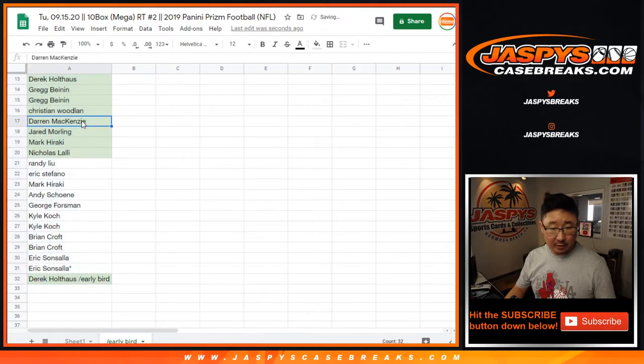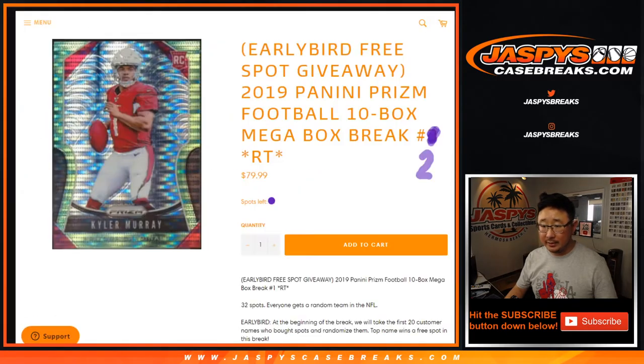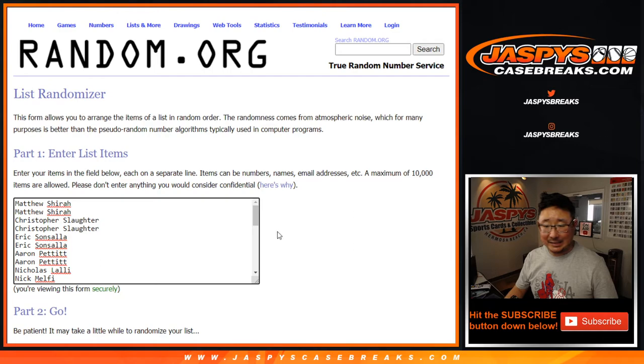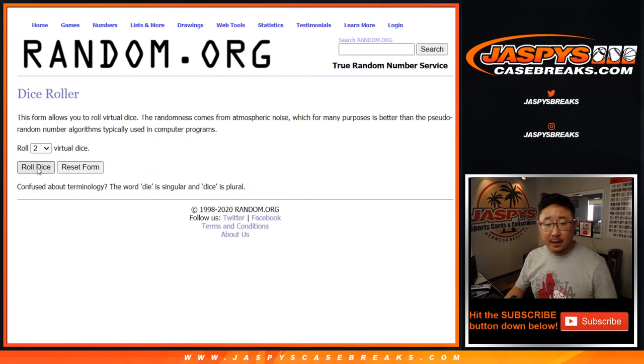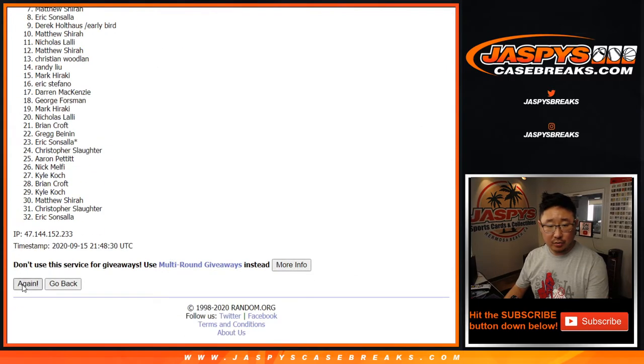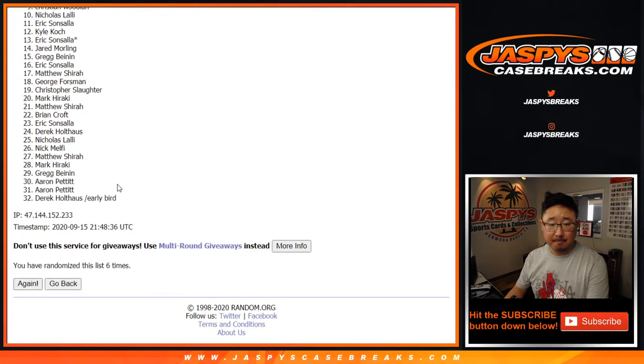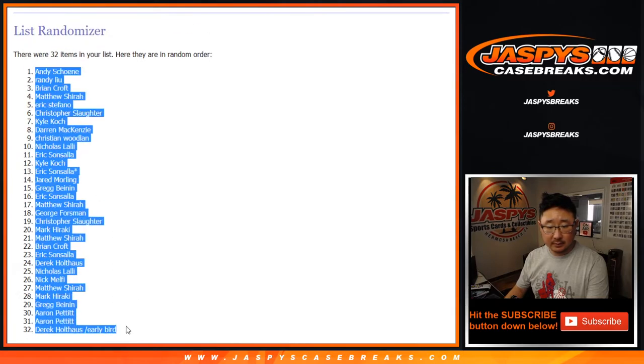Now let's grab all 32 names. Here are 32 spots — we'll randomize names and teams. All 32 teams are in. No vet commonship in this, as stated in the description, but all the rookies will ship. There's all 32 teams. Let's roll it and randomize it — 3 and a 3, 6 the hard way, rolled 6 times. Then from Andy down to Derek's early bird spot.